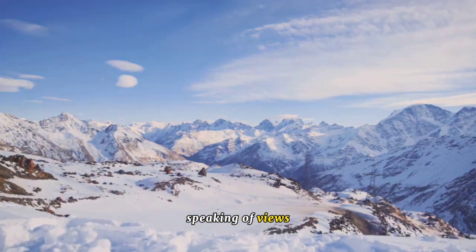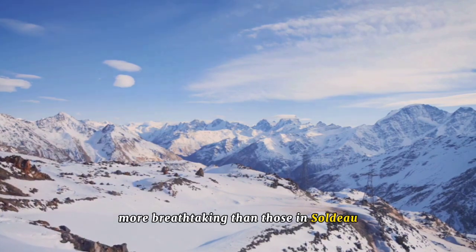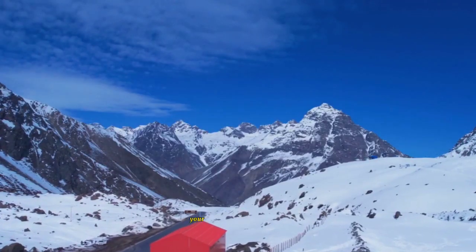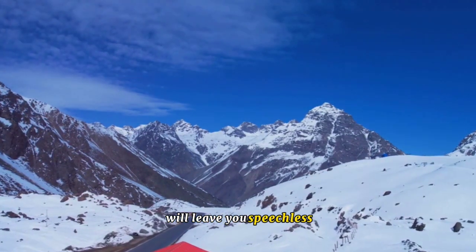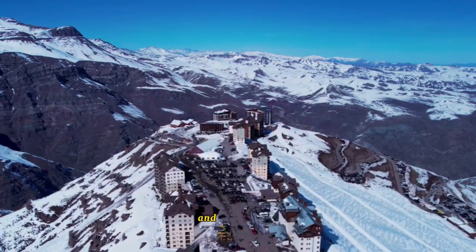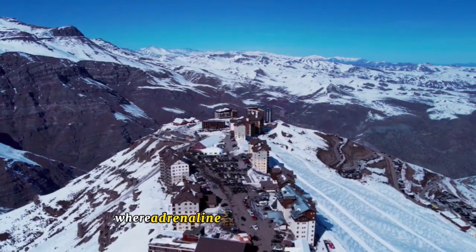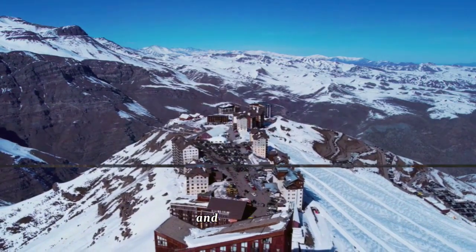Speaking of views, you'd be hard-pressed to find vistas more breathtaking than those in Soldeu. Whether you're cruising down a ski run or relaxing on your hotel balcony, the dramatic alpine landscapes will leave you speechless. Soldeu encapsulates the perfect blend of luxury and adventure — a place where adrenaline-pumping activities meet serene relaxation. Soldeu, the epitome of luxury and adventure.